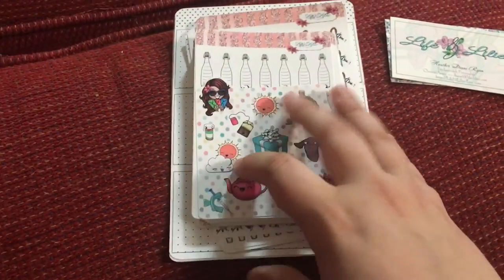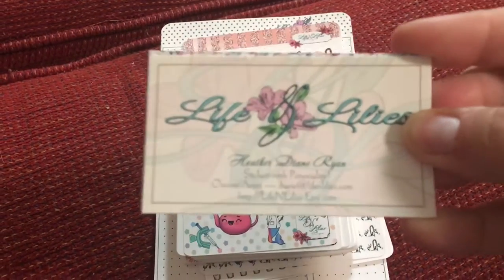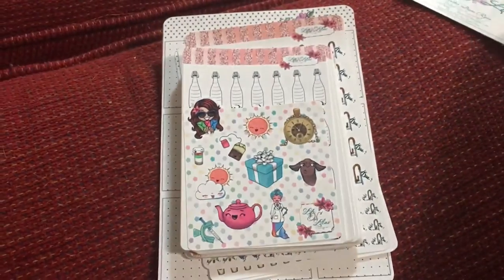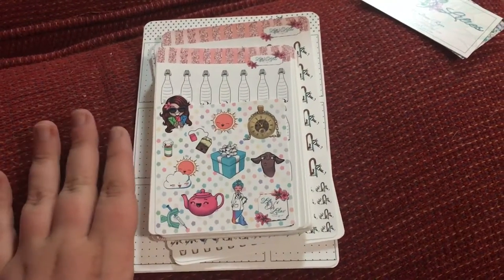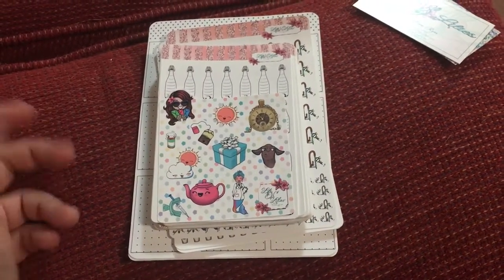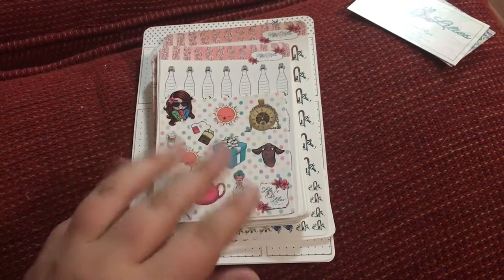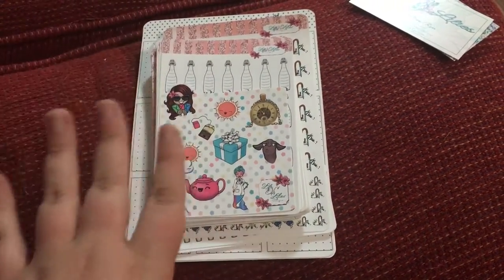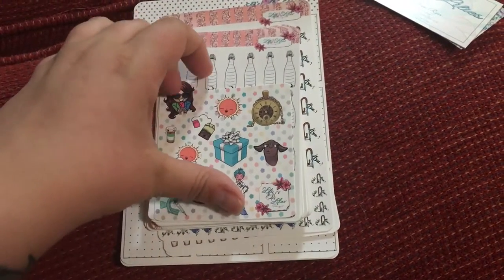I'll leave my PR code down below so if you want to check that out. This is Life and Lily's — I have been purchasing from Heather for a little while now and I'm super proud to be one of her PR girls. I just love her stickers, I love the quality, I love that she hand-draws everything. I've talked about her shop before in my top favorite Etsy or sticker shops video, and also in my custom sticker video. All of her stuff is hand-drawn and she has done a couple of customs for me, so I really love what she can do with her artistic abilities.